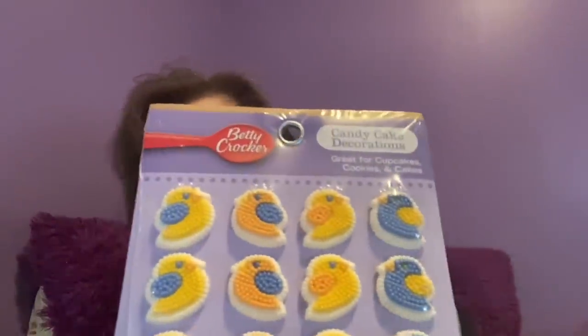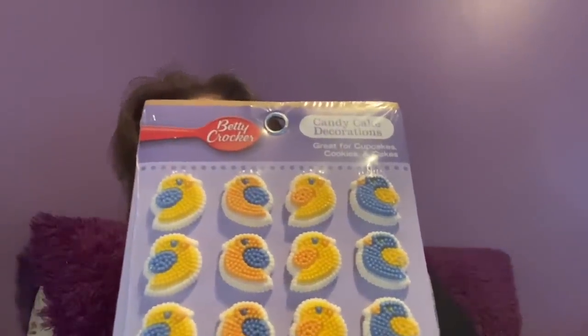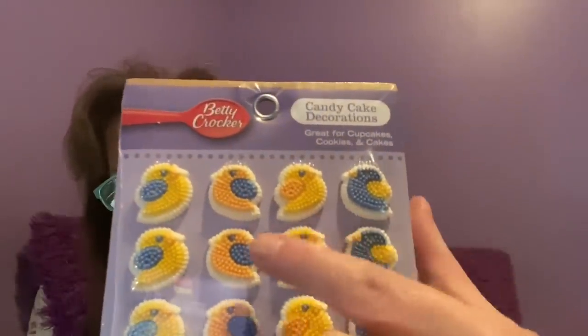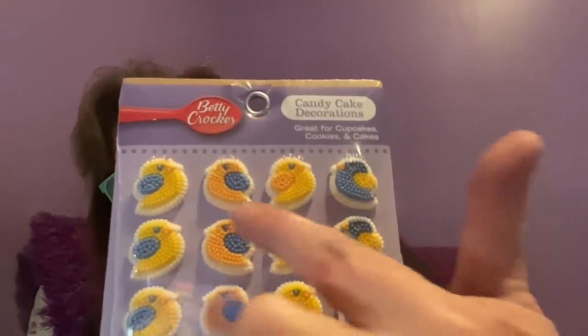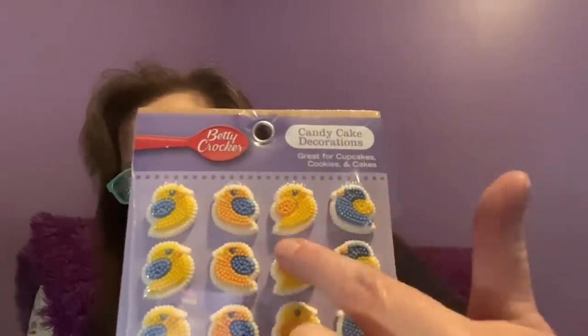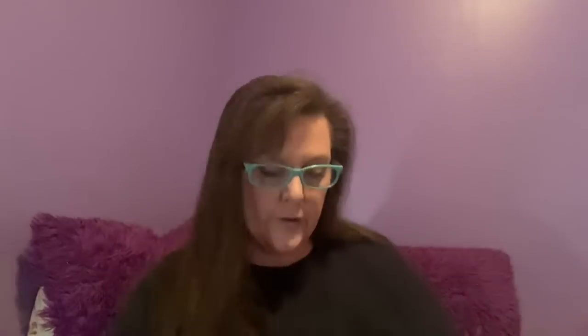I also found two more Betty Crocker packs — same 1.2 ounces, 24 pieces — and this one has a whole bunch of baby chicks. Great for the top of a cupcake. You have four different colors: a peach tone, a lighter yellow, a darker yellow, and one more — so there is a difference. I grabbed two packs of those as well.